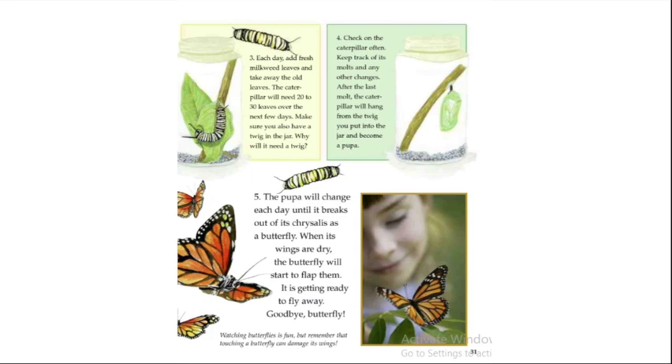The pupa will change each day until it breaks out of its chrysalis as a butterfly. When its wings are dry, the butterfly will start to flap again — it is getting ready to fly away. And that brings us to the end of this book! I hope you learned something new, and I will see you again very soon with the life cycle of another animal. Bye-bye!